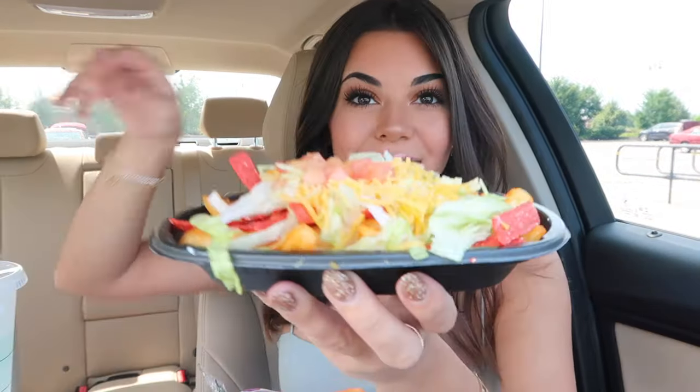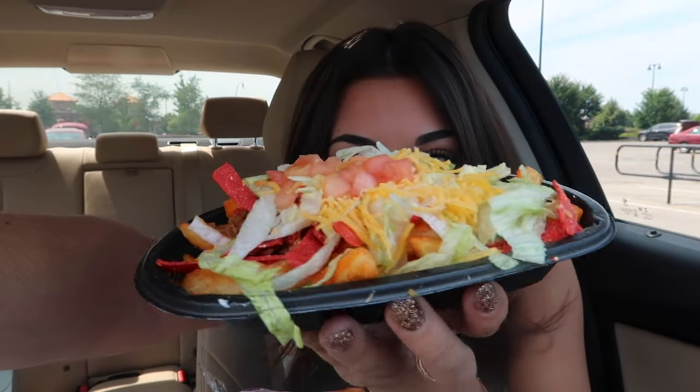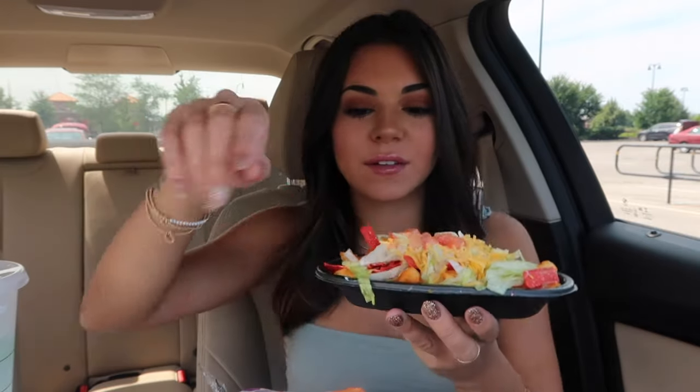I was going to bring sour cream for my house too, but I ran out. So here are the nacho fries. Fancy, fancy.